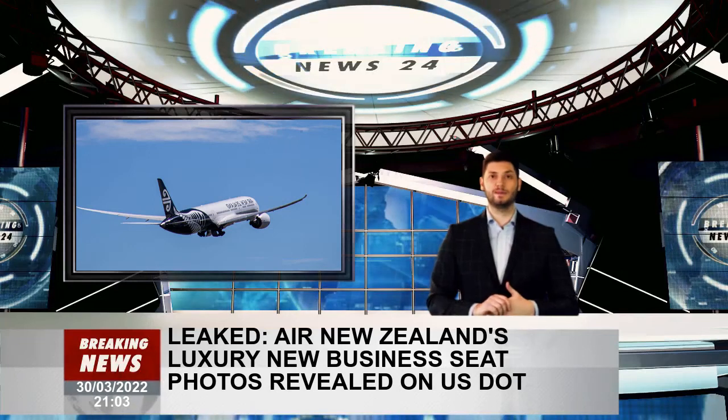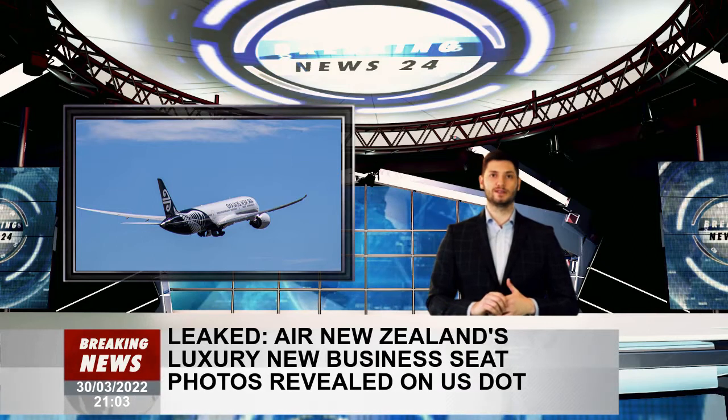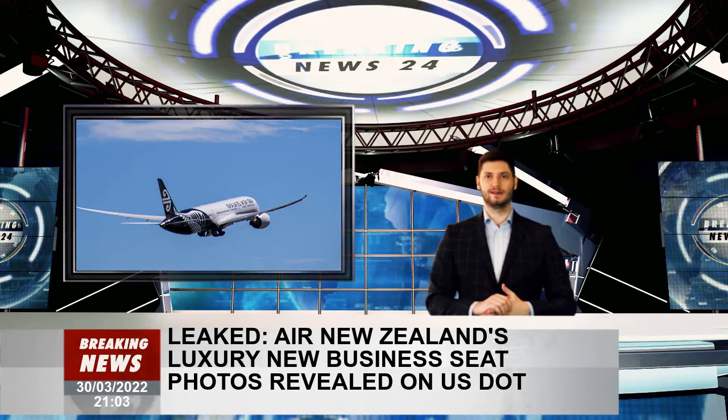Air New Zealand Board Chair Dame Thoese Walsh and Tourism Minister Stuart Nash joined CEO Greg Foran, who announced the airline will return to the Big Apple later this year.